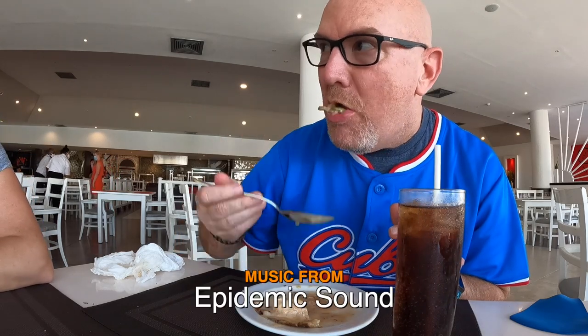Every day is probably going to have a few different menus. I'm going to finish this off — we'll see you later.